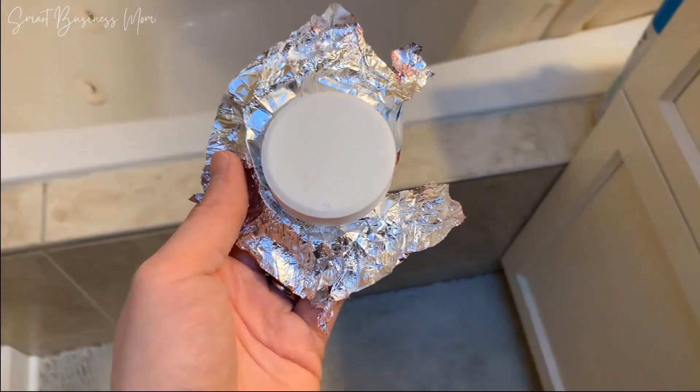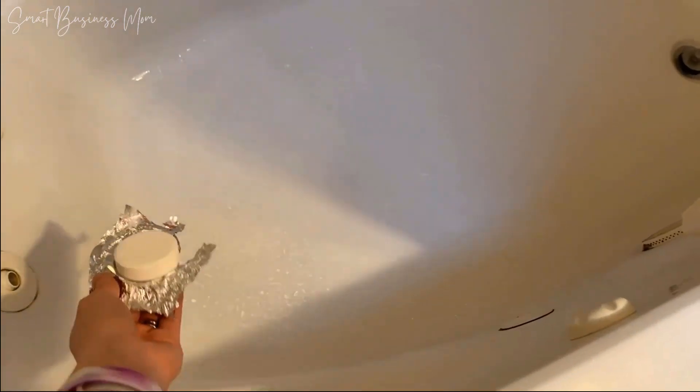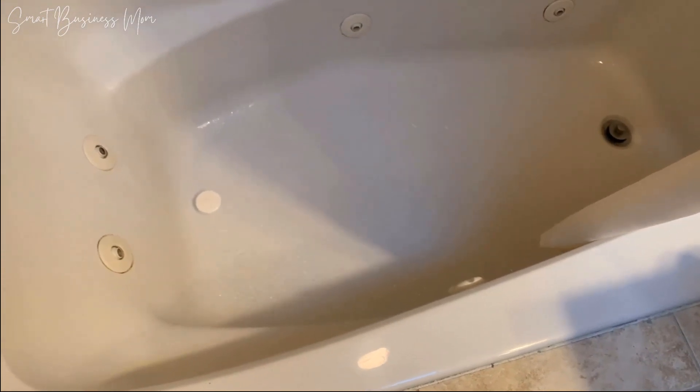In order to use, simply unwrap one, place it at the edge of your shower, and then you just get in and enjoy the amazing aromatherapy scents. I highly recommend these Body Restore shower steamers.